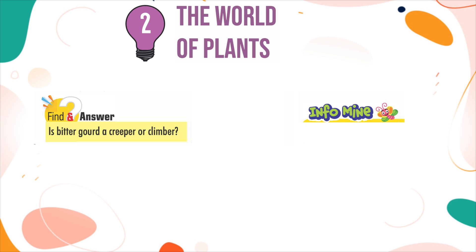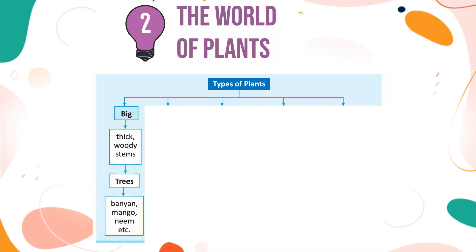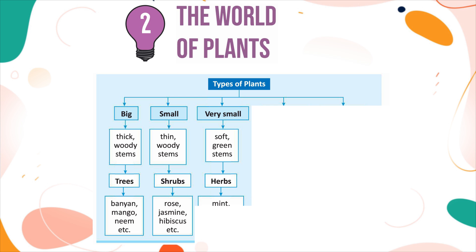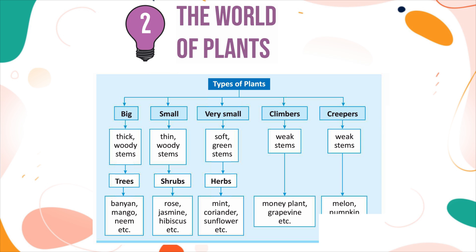InfoMind: Creepers have heavy fruits. Types of plants summary — Trees: big, thick, woody stems (Banyan, Mango, Neem, etc.); Shrubs: small, thin, woody stems (Rose, Jasmine, Hibiscus, etc.); Herbs: very small, soft, green stems (Mint, Coriander, Sunflower, etc.); Climbers: weak stems (Money plant, Grapevine, etc.); Creepers: weak stems (Melon, Pumpkin, etc.).